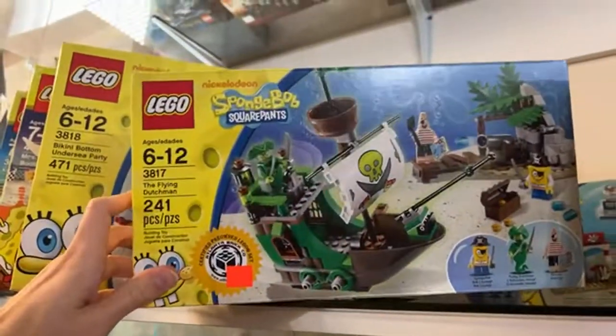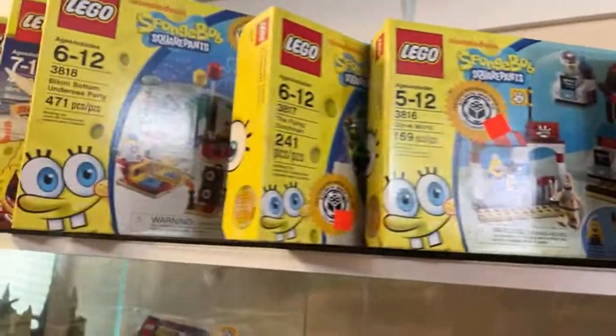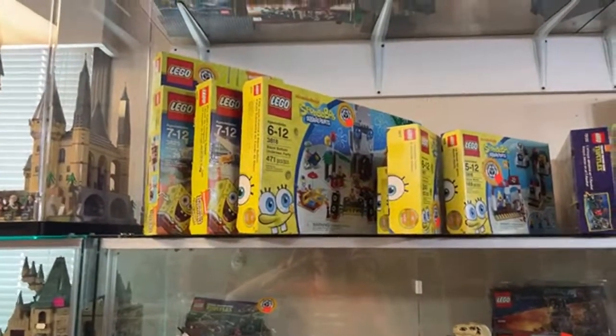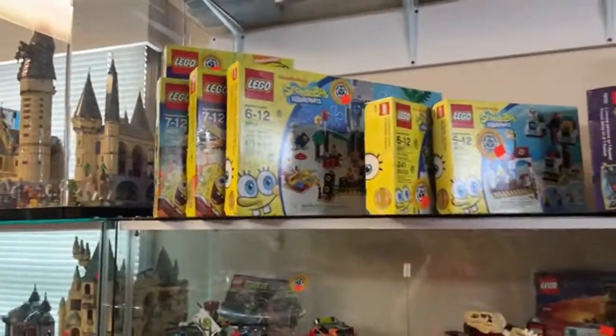We've got a bunch of SpongeBob I've got to point out really quick — we've got the Rocket Ride, the Krusty Krab (totally a classic set), the Mrs. Puff Boating School, the Bikini Bottom Undersea Party with all the happy party characters — love the Squidward, he looks so depressed even with his flowery necklace. You've got the Heroic Heroes of the Deep, the Flying Dutchman, and Glove World way back here. We have a massive collection of SpongeBob sets right now — definitely look on the website.